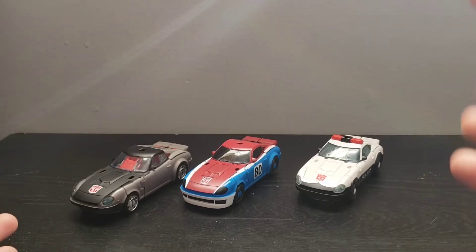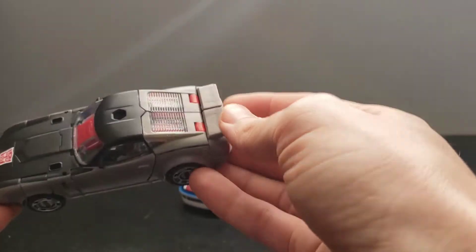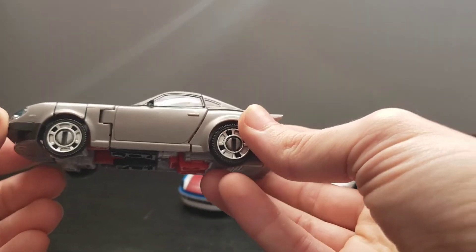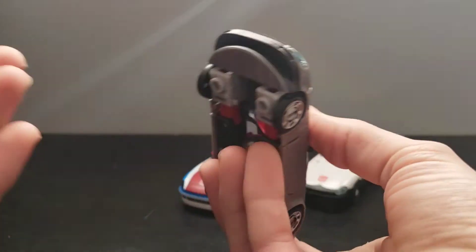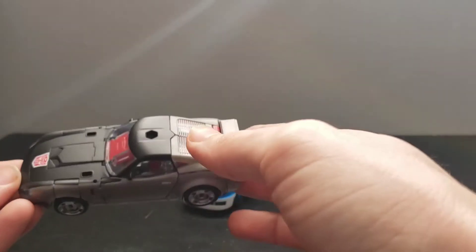The other two being the exclusives — going right into Bluestreak. He is a Walgreens exclusive in the United States. Walgreens doesn't really exist in other countries in the world, so this was more difficult for some people in other countries, unless they had stores that took on the exclusive for this figure.